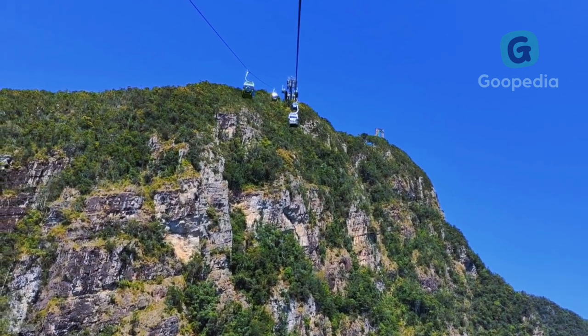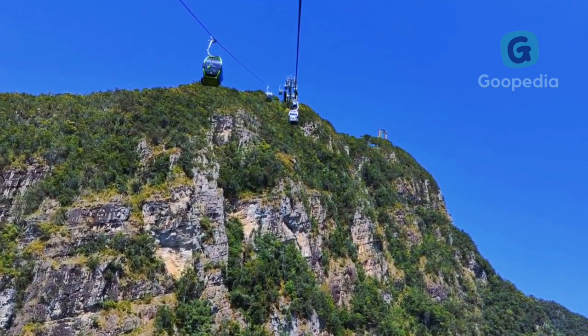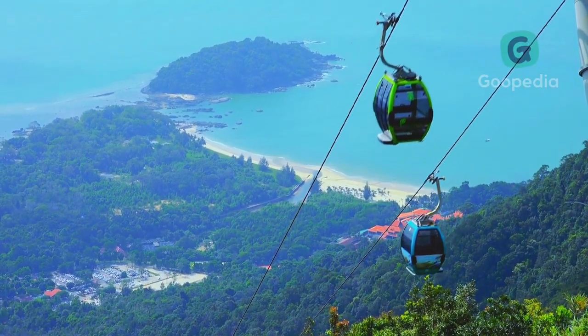The cable car ride itself is an experience not to be missed. It takes you on a 15-minute journey up the mountain, offering panoramic views of the lush rainforest and turquoise waters below.